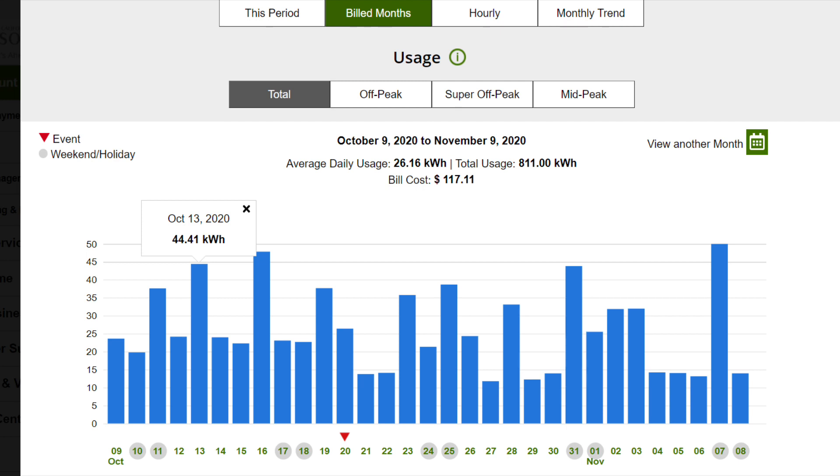Each day shows how many kilowatts you use. The big spikes around 44.41 kilowatts are days that I charged my electric car. You can see the big spikes on those days; the other days are just house usage. Sometimes I'd charge the car just a little, but the big spikes are when the car was really low and needed a full charge.